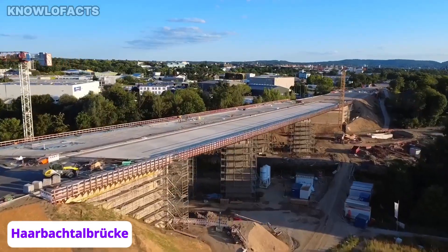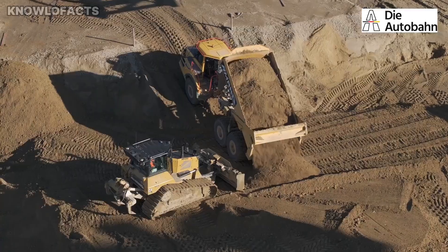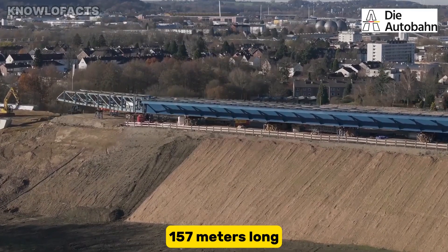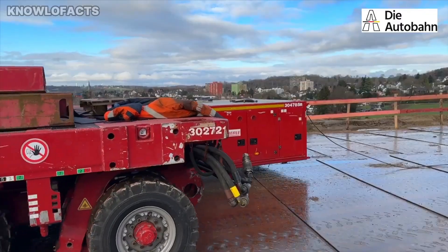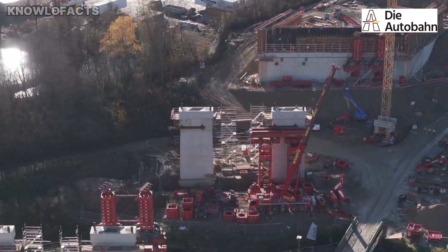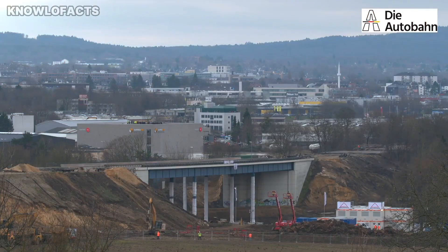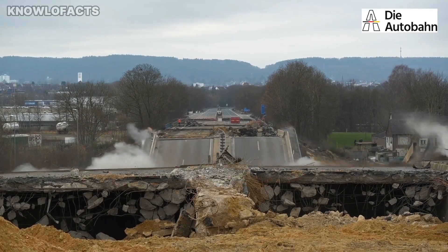A remarkable transformation is taking place on Germany's A544 near Aachen. The Harbach Talbrücke, once a vital motorway bridge, is being completely replaced after decades of service. The original bridge was completed in 1956 and measured 157 meters long, 21.8 meters wide, and about 20 meters high, built with reinforced concrete piers encased in steel. By early 2024 the structure showed serious damage including deep cracks, corroded pre-stressing cables, and weakened steel, reducing traffic to a single lane. In January 2024 the old viaduct was closed and demolished with a controlled explosion.